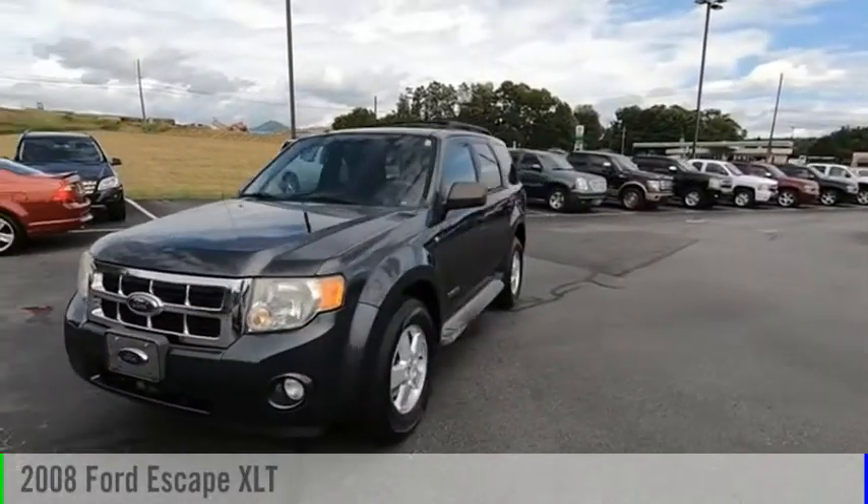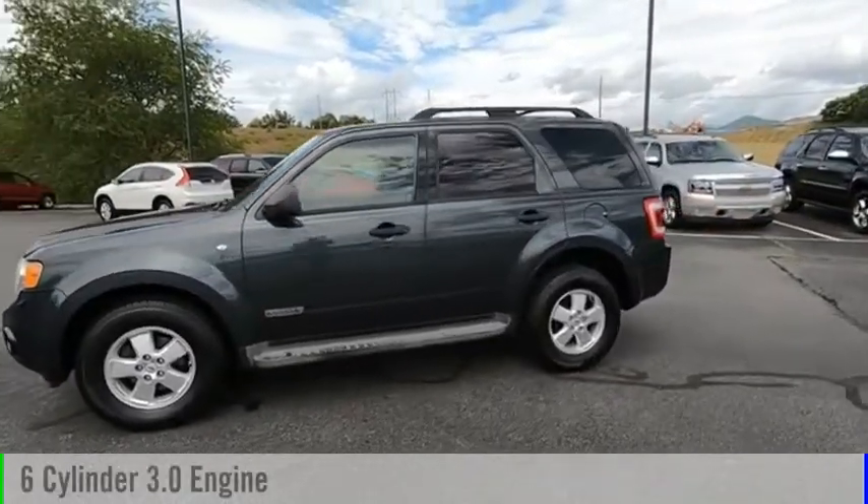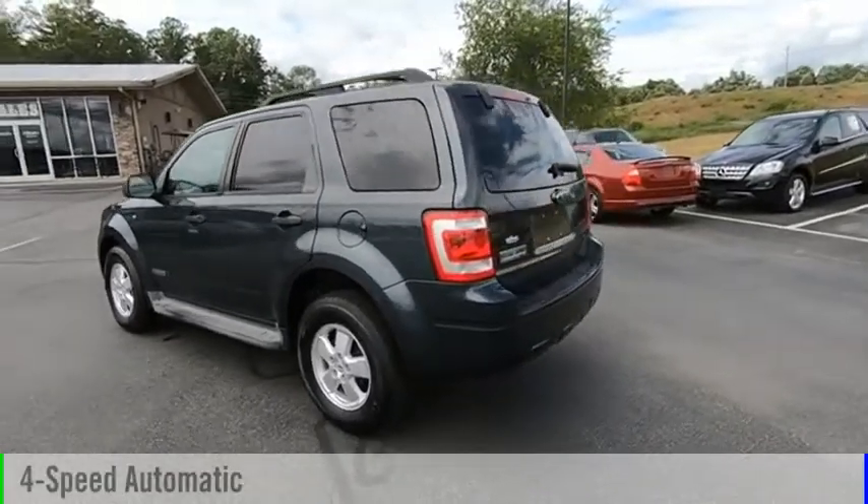We are pleased to show you the 2008 Escape. This vehicle is powered by a six-cylinder, 3.0-liter engine and comes with a four-speed automatic transmission.